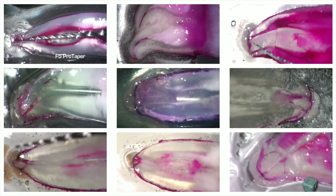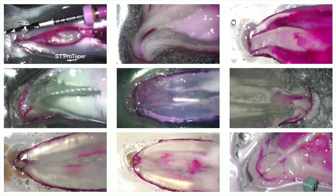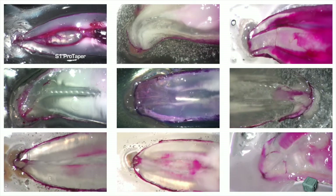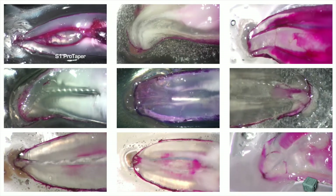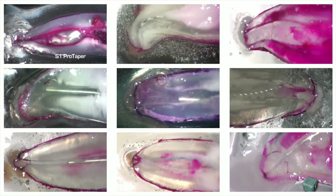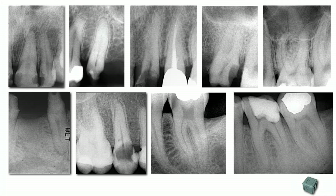Instruments are the one tool needed in order to create the conditions to simplify the endodontic treatment. Development of the ideal space in the main canal will enhance irrigation and consequently promote tissue dissolution and disinfection. A well-shaped canal will be better cleaned and easily dried. Fitting a proper obturation cone will be easier, and obturation overall will be a lot more controllable.